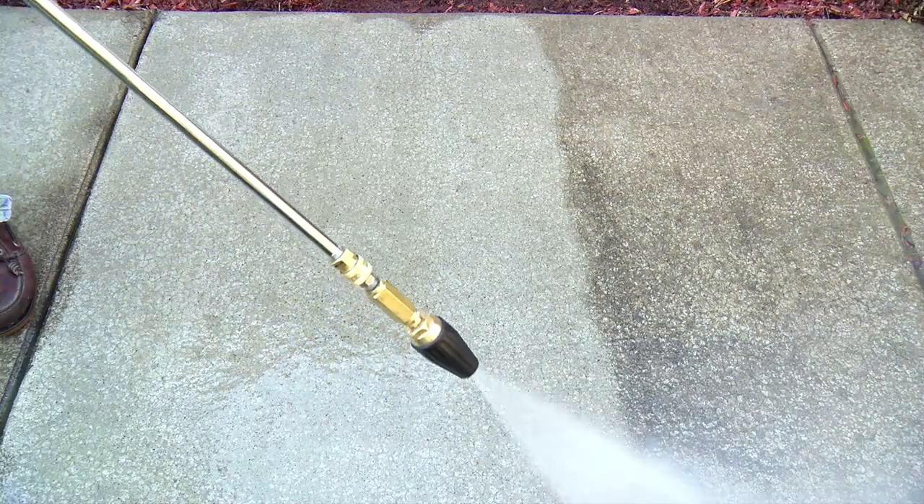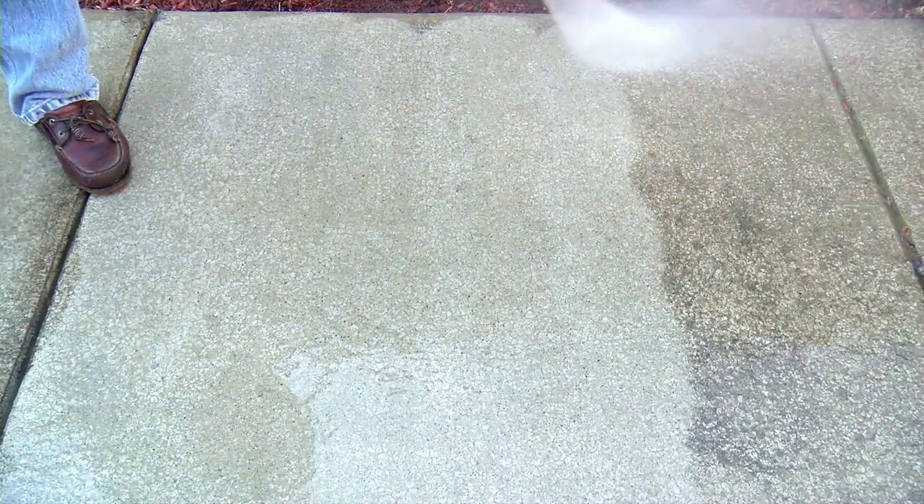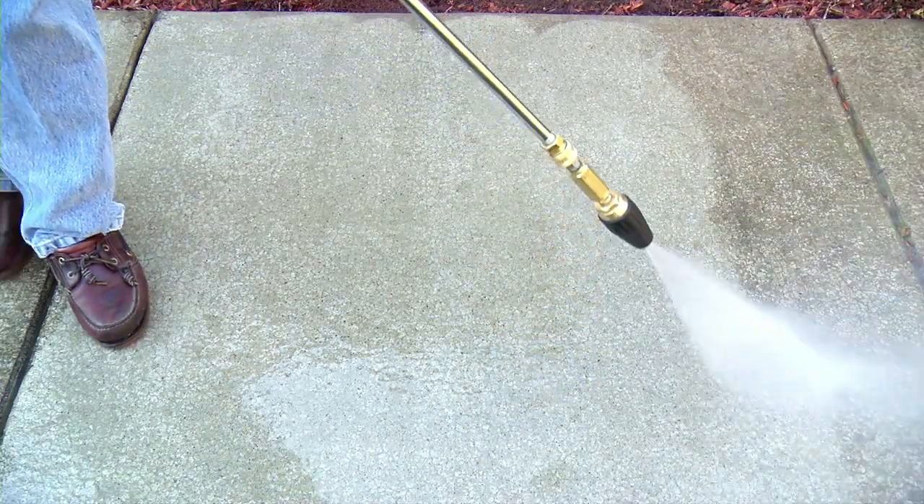The rotating nozzle is sold as an accessory for Mighty M pressure washers. The water rotates in a circular motion to produce a jet stream between 5,000 to 9,000 RPMs of cleaning power.